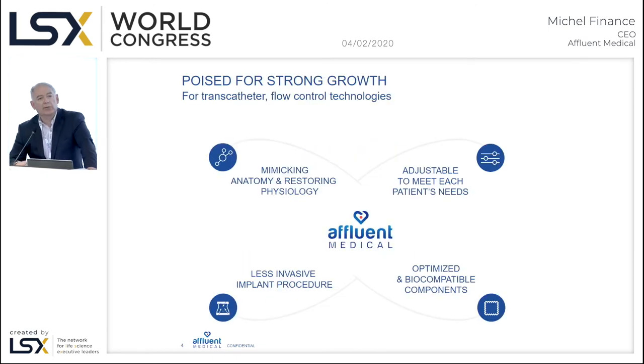We also pursue what we call personalized medicine — having devices that can be adjusted for each of the patients we are treating. This is especially the case in structural heart with our adjustable-at-any-time ring. We also aim for minimally invasive products, making sure that we decrease the impact of surgery and of the process of implanting our devices.